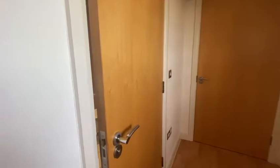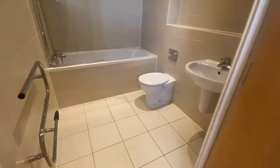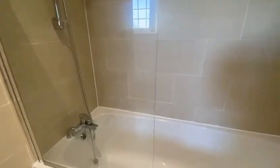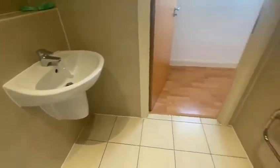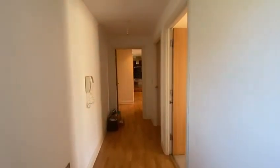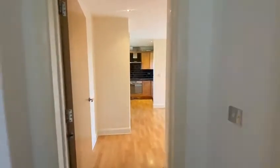And then we have a really good size family bathroom, with a heated towel rail.